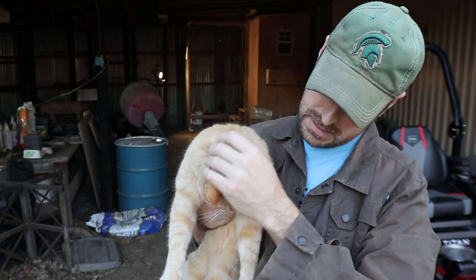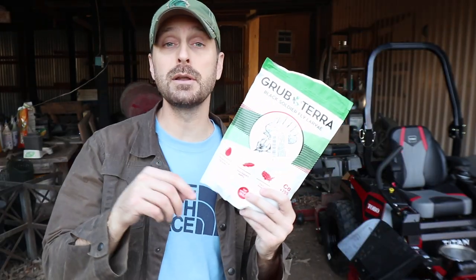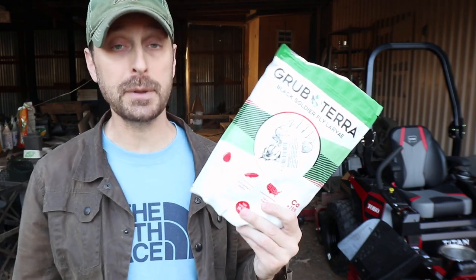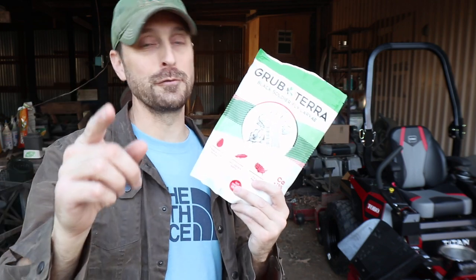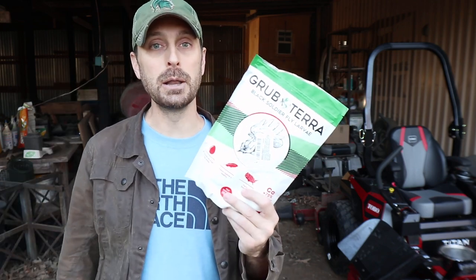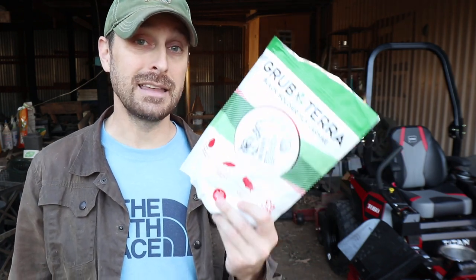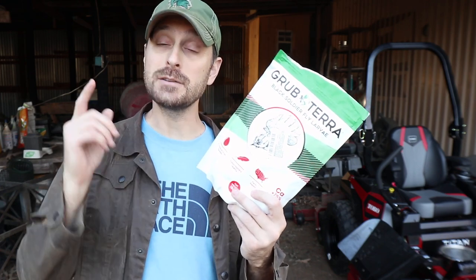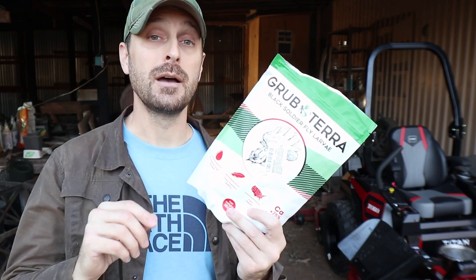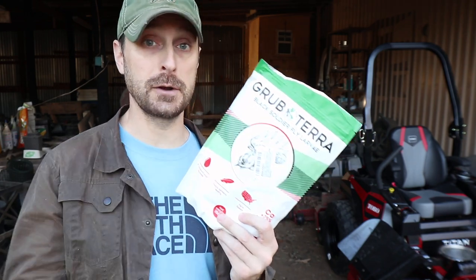She was begging to be on camera — barn kitty! If you want some of these Grubterra soldier fly larvae, head to the description below and click on our affiliate link. We do work with the company and we get a small commission from that. We also have a discount code for you in the description below. These are the highest-calcium natural snack you can find on the market for chickens, and in our last video we talked about why calcium is so important for your chickens — not just for egg production.